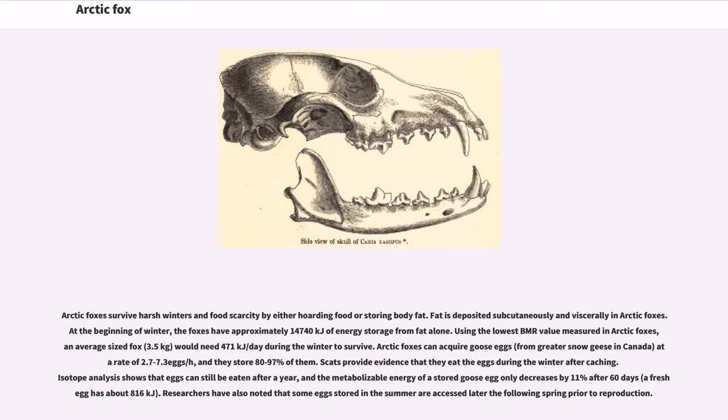Arctic foxes survive harsh winters and food scarcity by either hoarding food or storing body fat. Fat is deposited subcutaneously and viscerally in Arctic foxes. At the beginning of winter, the foxes have approximately 14,740 kJ of energy storage from fat alone. Using the lowest BMR value measured in Arctic foxes, an average-sized fox of 3.5 kg would need 471 kJ/day during the winter to survive. Arctic foxes can acquire goose eggs from greater snow geese in Canada at a rate of 2.7 to 7.3 eggs per day, and they store 80 to 97% of them. Evidence shows they eat the eggs during the winter after caching, and the metabolizable energy of a stored goose egg only decreases by 11% after 60 days; a fresh egg has about 816 kJ. Researchers have also noted that some eggs stored in the summer are accessed later the following spring prior to reproduction.